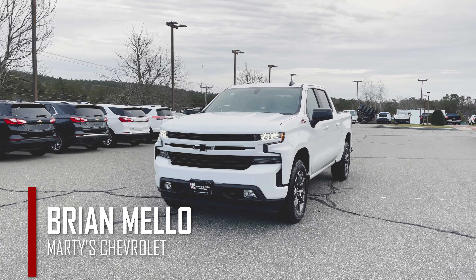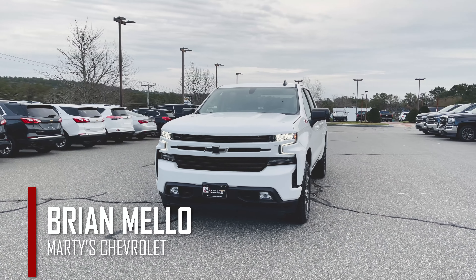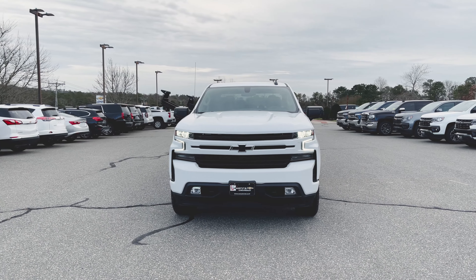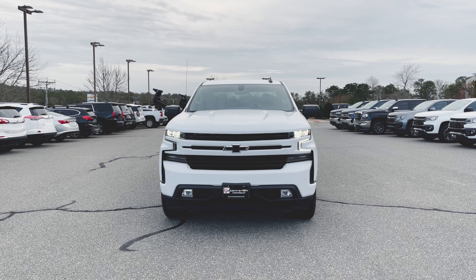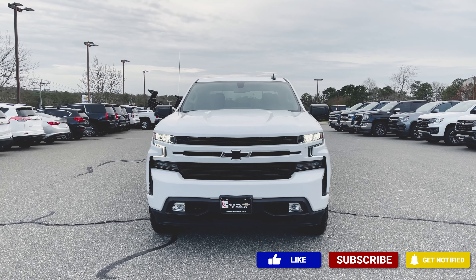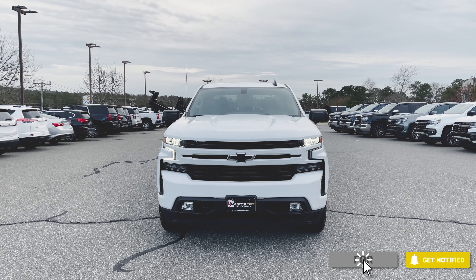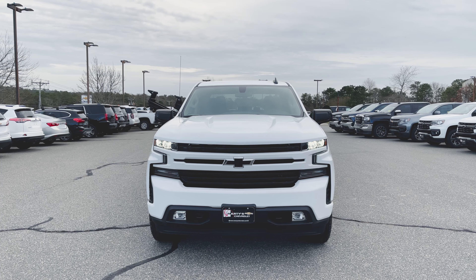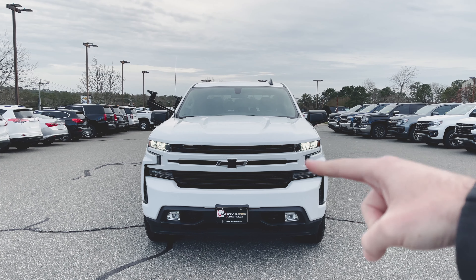What's happening everyone, Brian Mellow here again over at Marty's Chevrolet. In today's video we'll be taking a look at this 2021 Chevy Silverado 1500 RST. As with most of my videos, we're going to do a quick walk around the exterior of this truck, show you all the features there, and then once we're done we'll jump inside and show you what goes on inside as well.